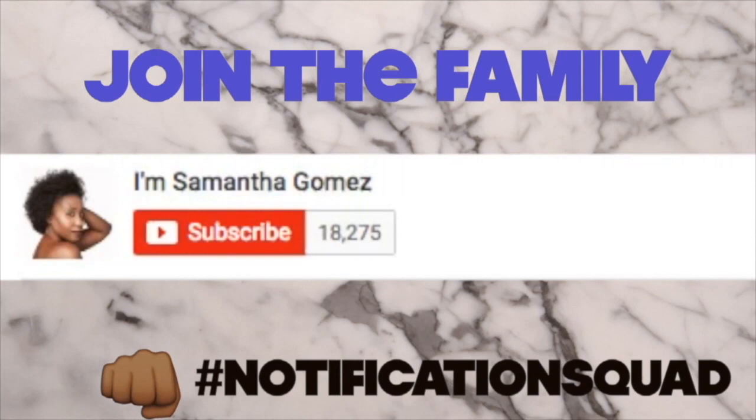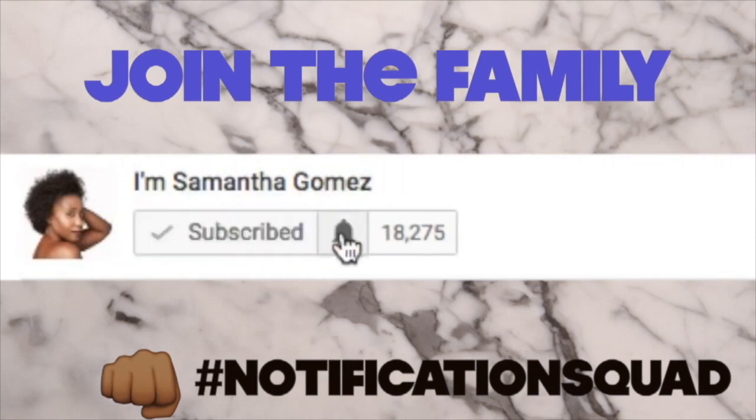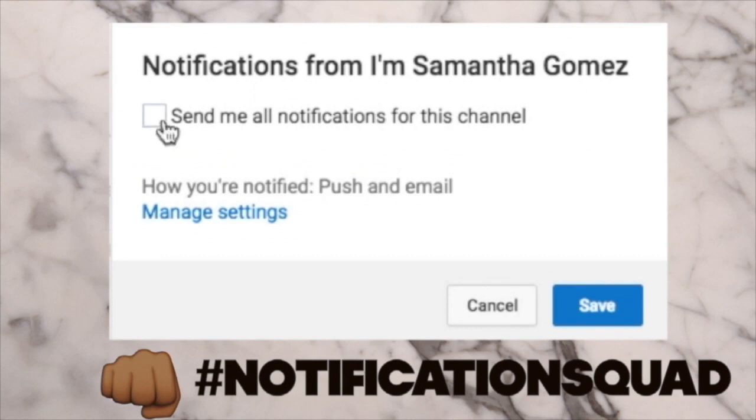Join the family — make sure to hit that subscribe button, turn your notifications on, click that check mark, and hit save.